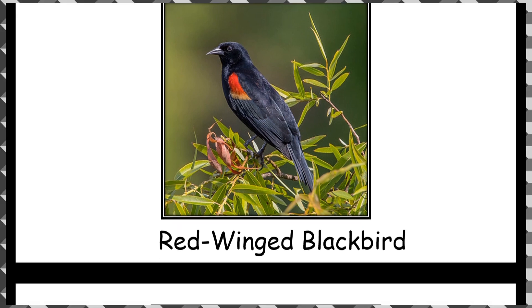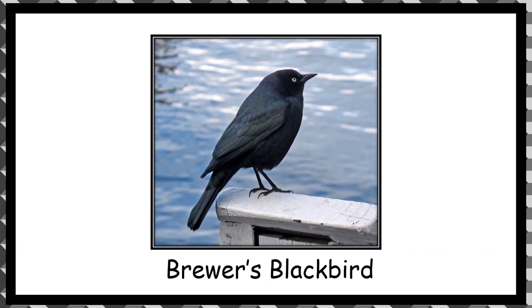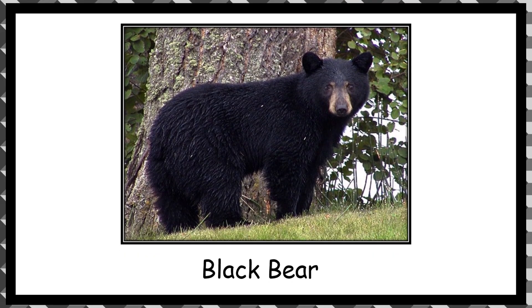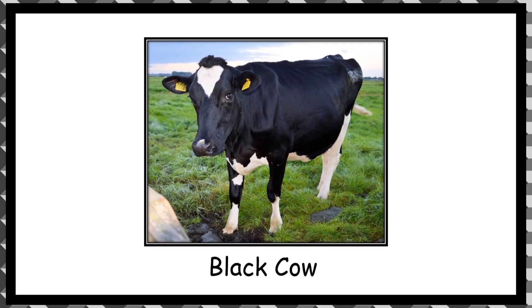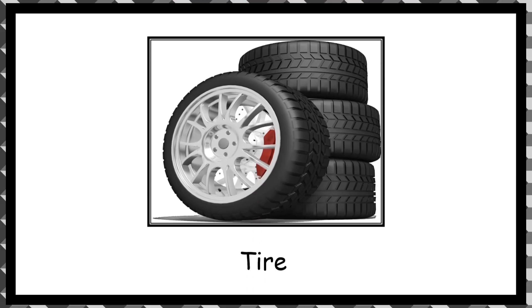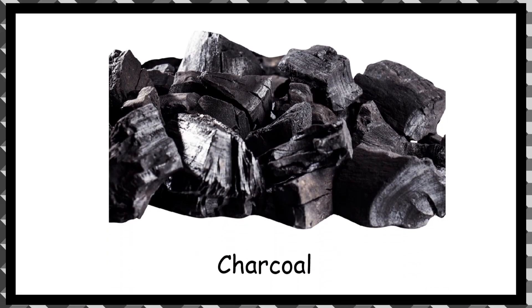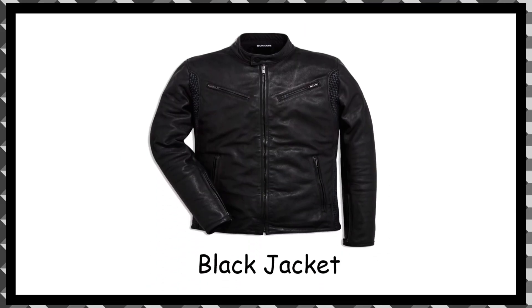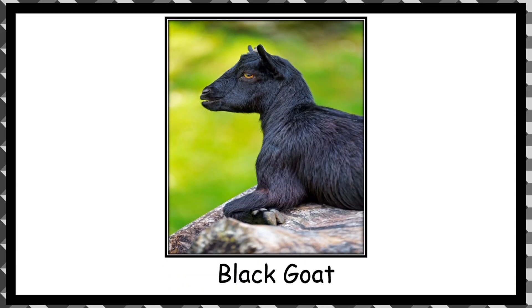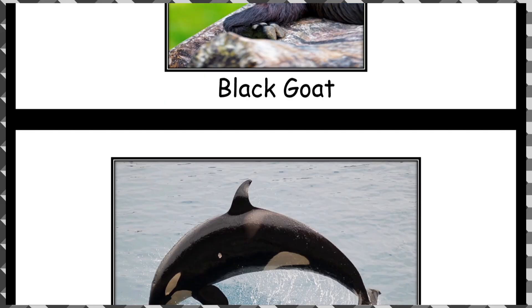Brewer's Blackbird. Gorilla. Black bear. Black cow. Tyre. Charcoal. Black jacket. Black goat. Orca.